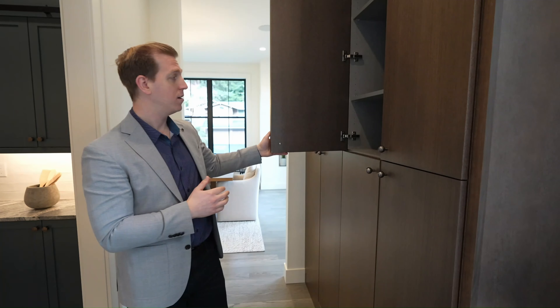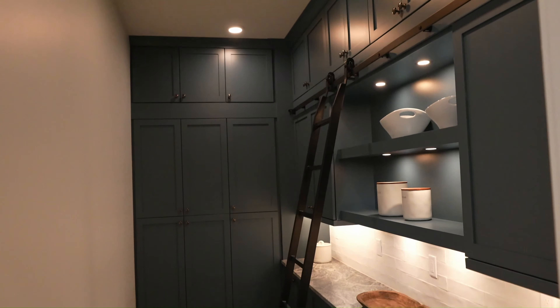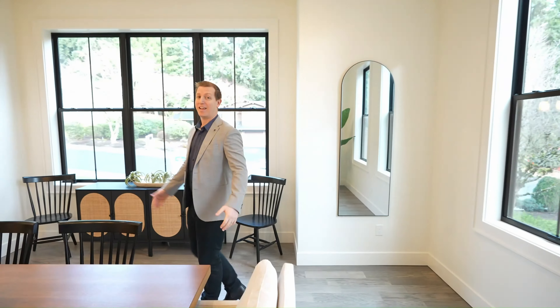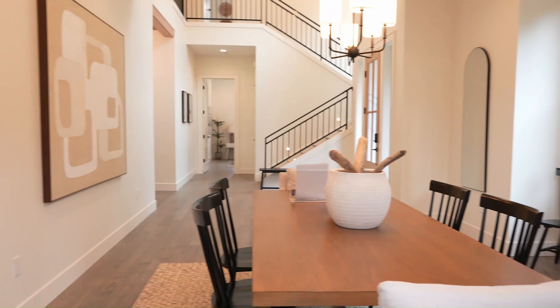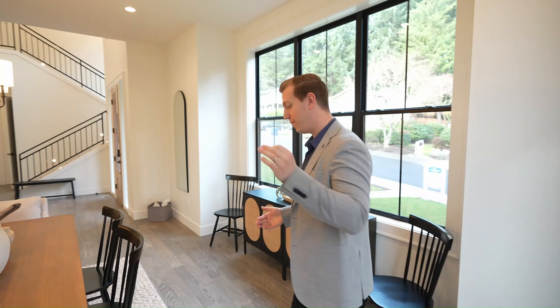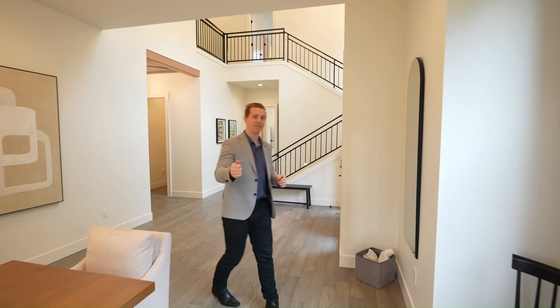If you're entertaining, then why not have a butler pantry? As we walk through here, we've got some extra storage and a custom serving bar and butler pantry as well. And here we are in the formal dining room, which is right off the entryway, filled with natural light, and it's got space for a table that will fit about 20 people. So if entertaining is your thing, this house is going to be a top pick for you. Let's continue on and see the rest of the house.